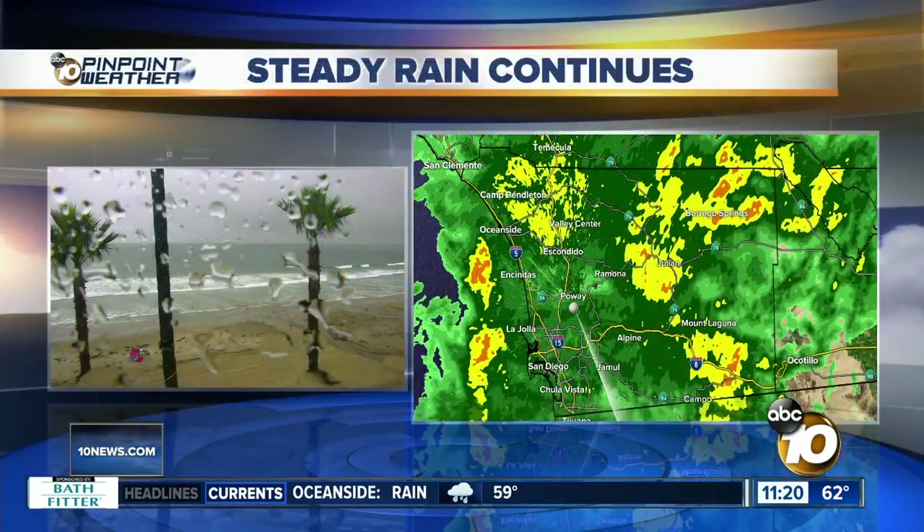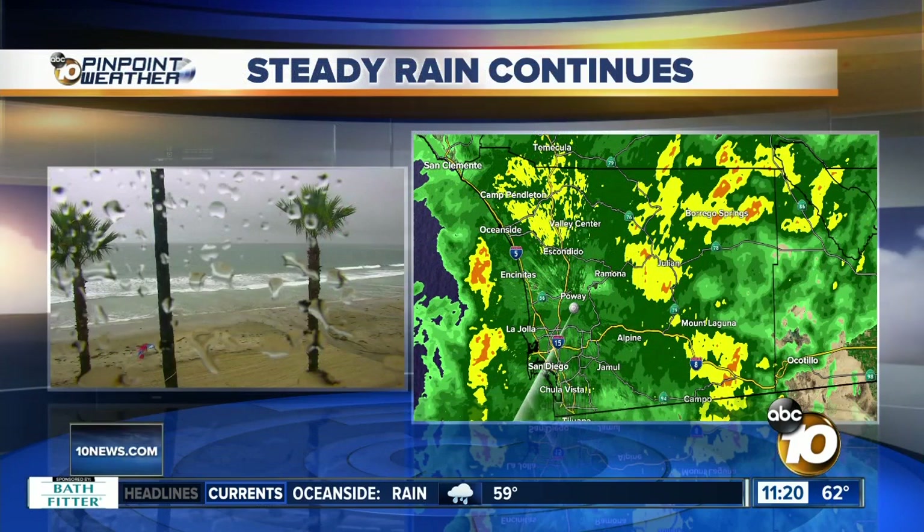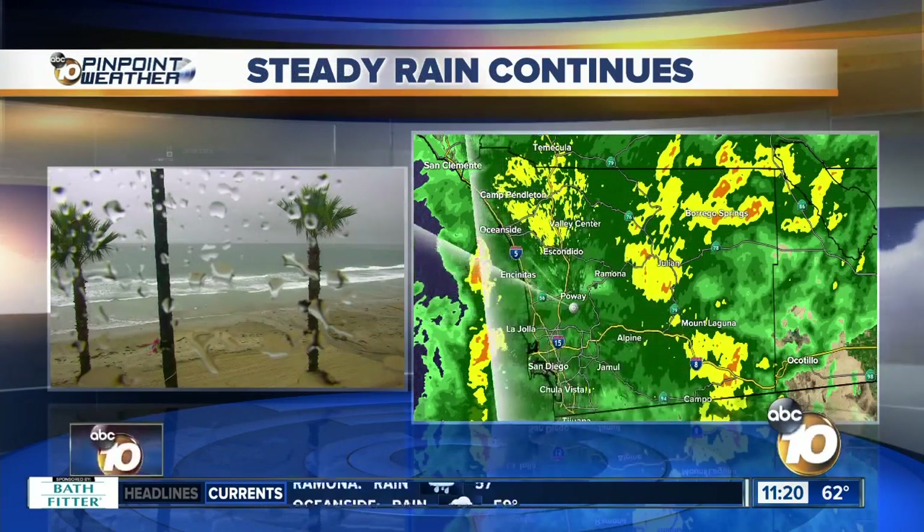Alright, let's show you this steady rain that continues to fall here in San Diego Pacific Beach. The rain drops down below. Looks like there's a kite surfer that's about to go out there and surf on the waves there.